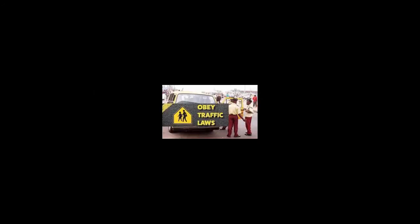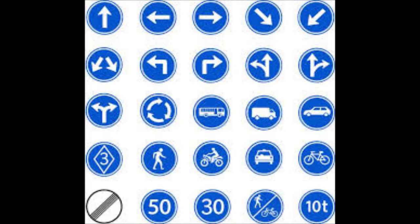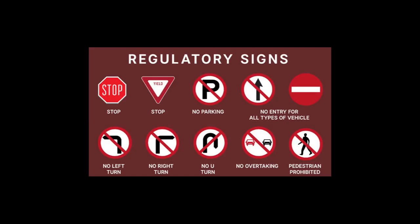So these are the basic regulatory signs that we have, or that we are using, in our country Nigeria. There are other ones that you might be used to that I did not mention, but these are the most common ones that we'll see almost every time in most places. Please remember them and what they mean so that we would not be caught on the wrong side of the law.